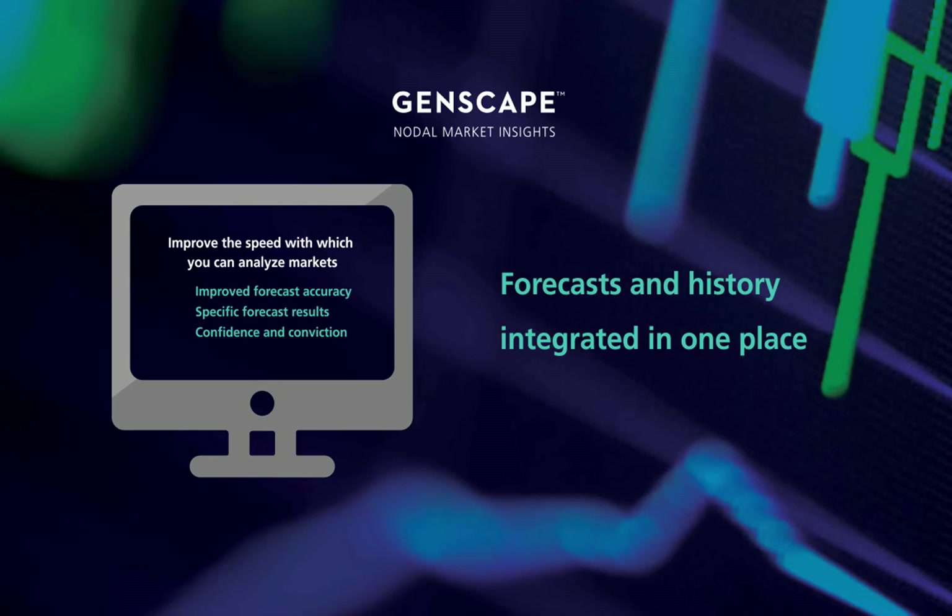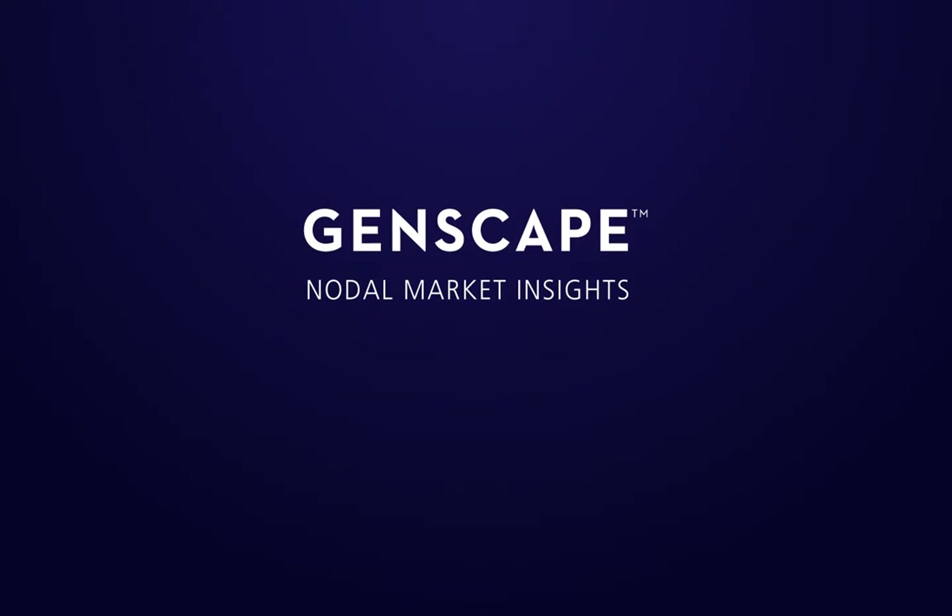Do all this in one software platform — Genscape's Nodal Market Insights. Don't get left behind while the rest of the industry moves forward. Contact us today to learn more about Genscape's Nodal Market Insights platform.